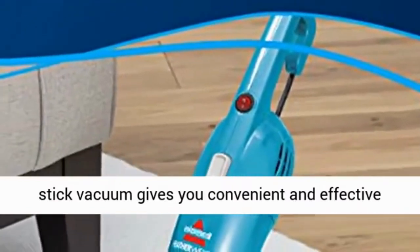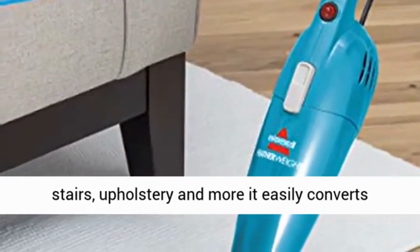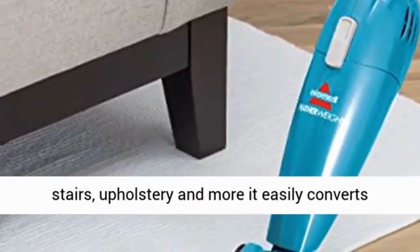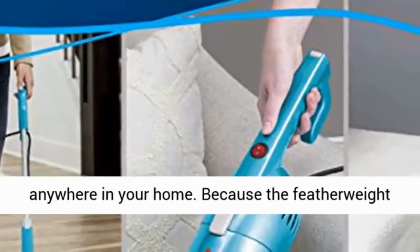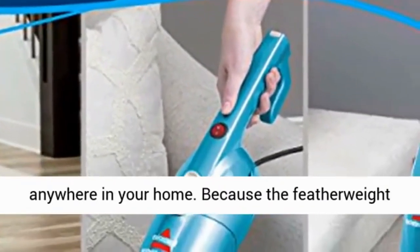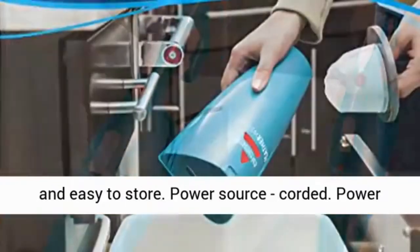The Featherweight lightweight stick vacuum gives you convenient and effective cleaning on carpets, area rugs, bare floors, stairs, upholstery, and more. It easily converts from a stick vacuum to a hand vacuum to clean anywhere in your home. Because the Featherweight is ultra lightweight and compact, it is easy to use and easy to store.